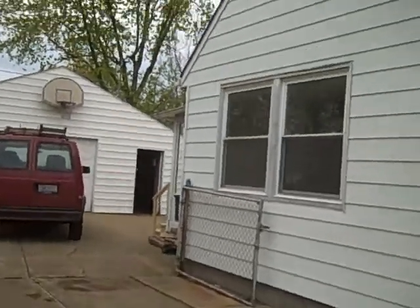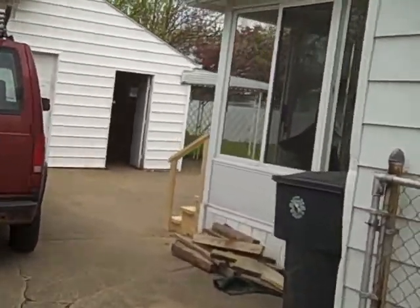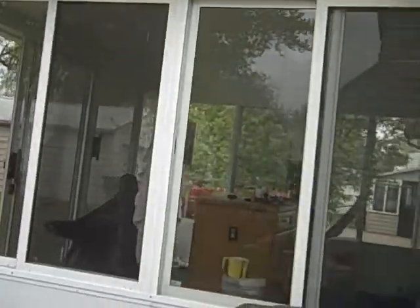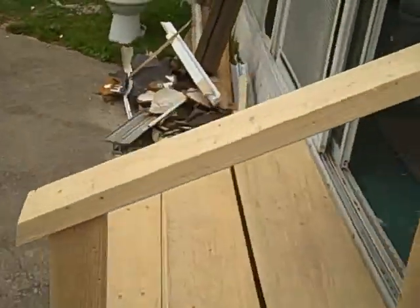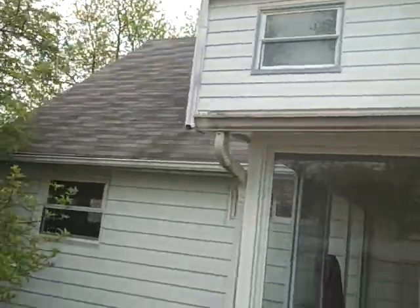They're just finishing up the rehab here — they've got a few more days left. You can see it has a closed-in porch in the back. They redid the step entry there. This is the back of the home here.